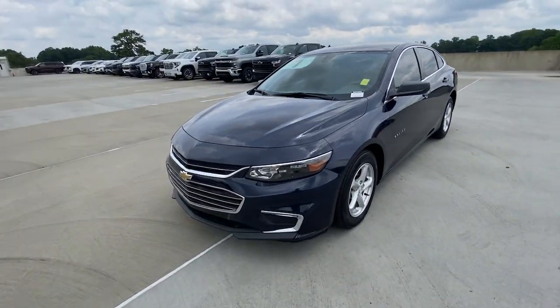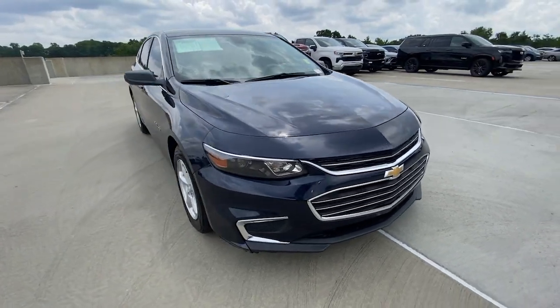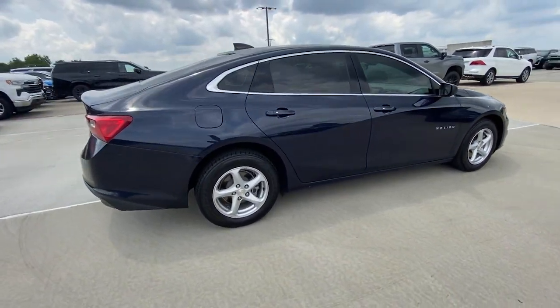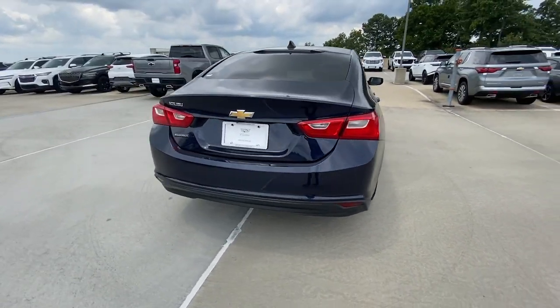Hop into the 2018 Chevrolet Malibu. With less than 70,000 miles on the odometer, this vehicle provides excellent value. The Malibu delivers the comfort and convenience of a four-door luxury midsize with the refined agility and sculpted looks that inspire true driving pleasure.